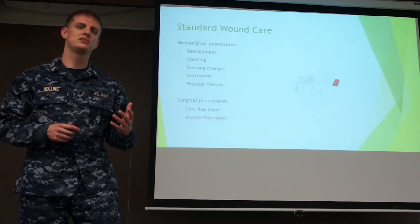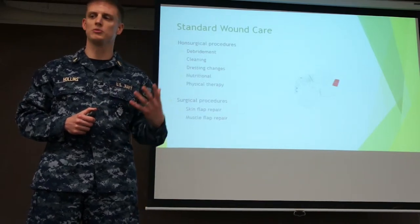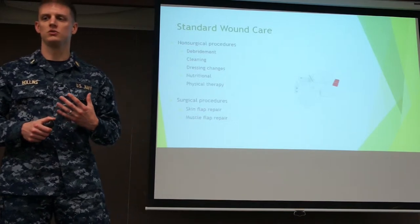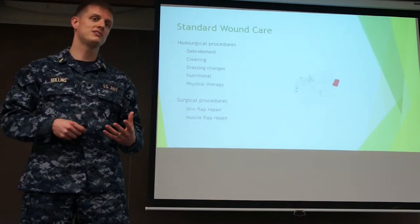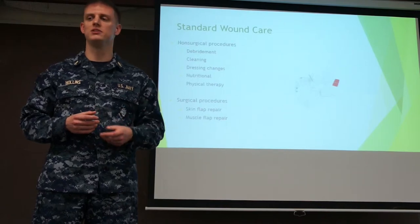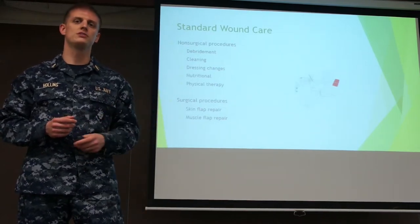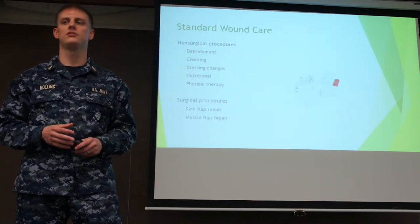Standard wound care is defined as changing dressings as normally assumed, cleaning the wound, and performing debridement. Clinicians can also suggest that a patient alter their diet to help with wound healing. There are different types of physical therapy that can be done, and there are also surgical procedures to repair any kind of skin flap or muscle flap injury.